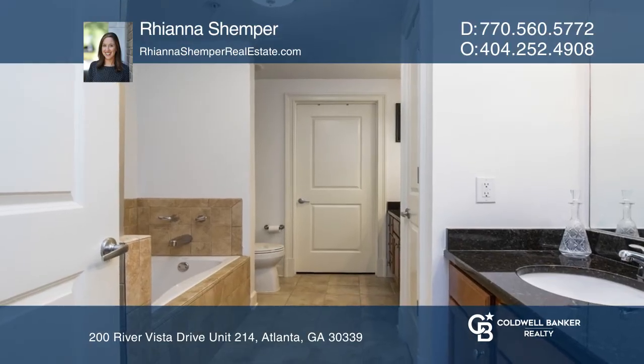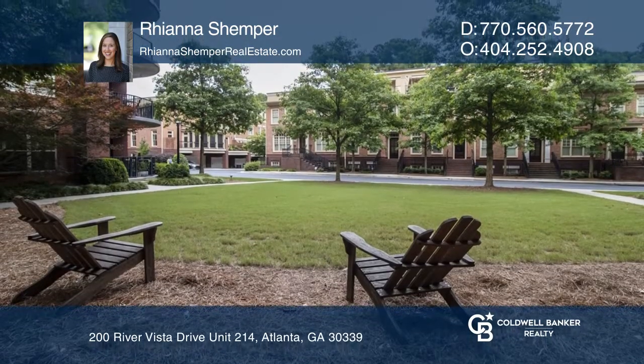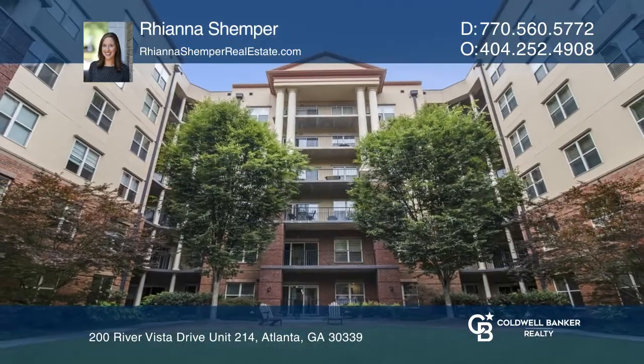It's a guarded community with beautiful amenities. Your dream home is waiting. Call Rihanna Schemper to schedule a tour.